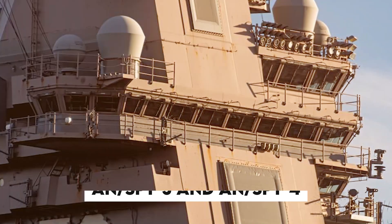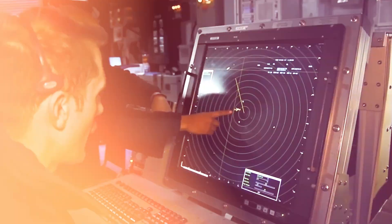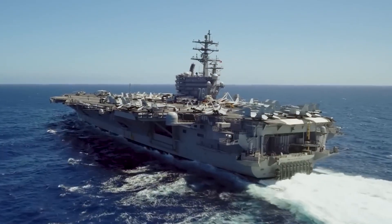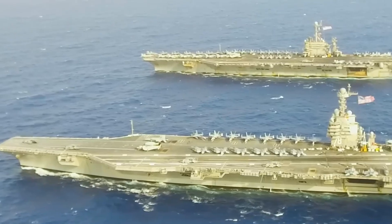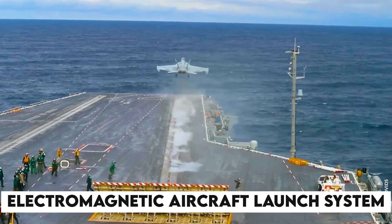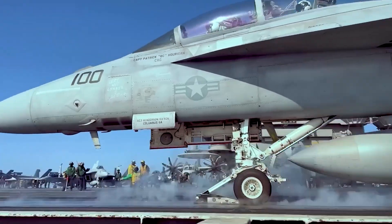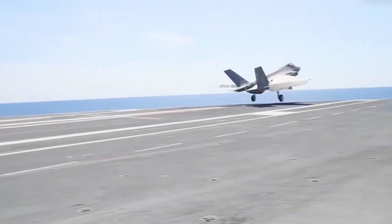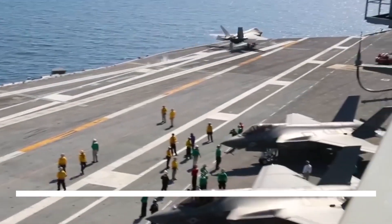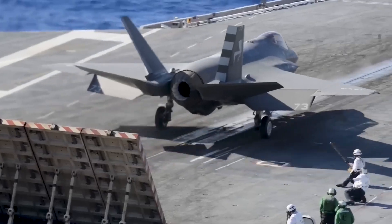Gerald R. Ford is also equipped with an AN/SPY-3 and AN/SPY-4 active electronically scanned array multifunction and multiband radar, with the ship's self-defense system MK-2 Baseline 10 MOD-6 variant command and control system. Its island is shorter in length and 20 feet taller than that of the Nimitz-class, set 140 feet farther aft and 3 feet closer to the edge of the ship. Replacing traditional steam catapults, the Electromagnetic Aircraft Launch System — known as EMALS — launches all non-VTOL carrier aircraft, eliminating the requirement to generate and store steam and freeing up considerable area below deck. With EMALS, Gerald R. Ford can accomplish 25% more aircraft launches per day than the Nimitz-class and requires 25% fewer crew members. The Navy estimates it will save $4 billion in operating costs over a 50-year lifespan.